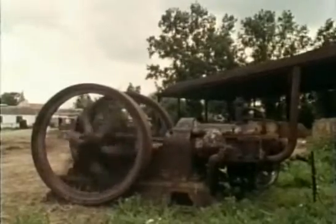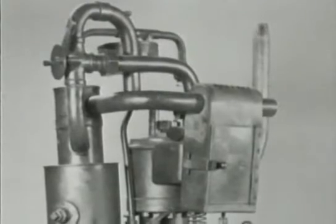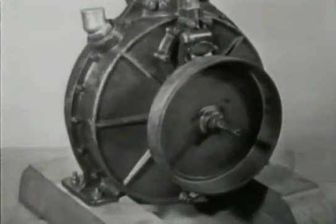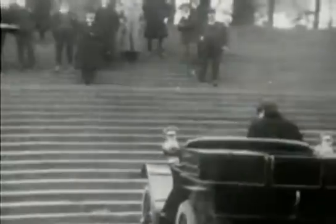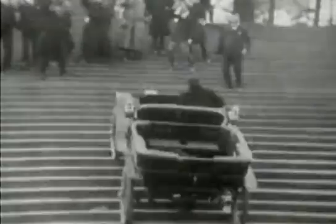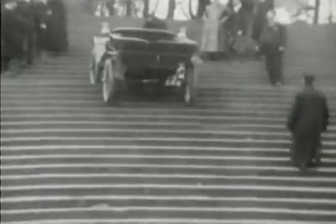Otto's engines were much too large and clumsy for a car, but one of his employees, called Gottlieb Daimler, developed a much smaller engine in 1883. This ran much faster and used the volatile petrol as the fuel. It produced nearly as much power as Otto's, but weighed ten times less. Daimler's high-speed engine finally made the idea of a car practical, and it was quickly realised that cars could do some quite remarkable things.